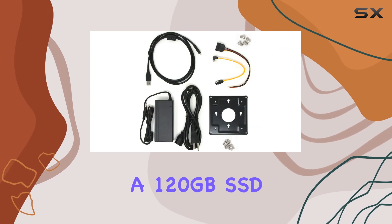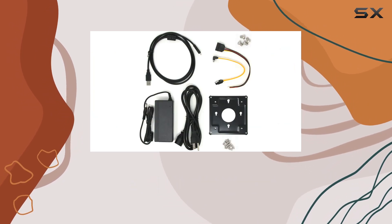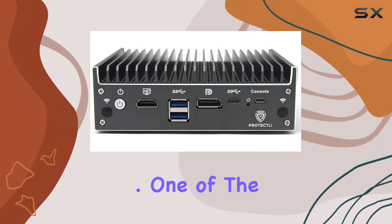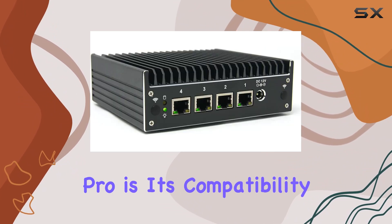And with 8GB of RAM and a 120GB SSD, you'll have the power and storage you need to keep your network running smoothly. One of the standout features of the Vault Pro is its compatibility.